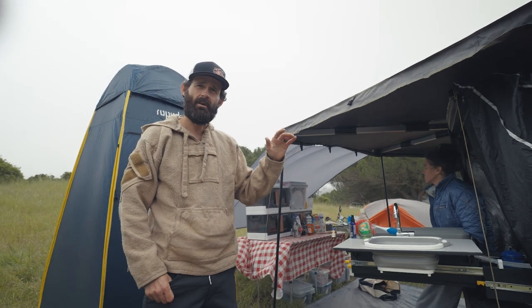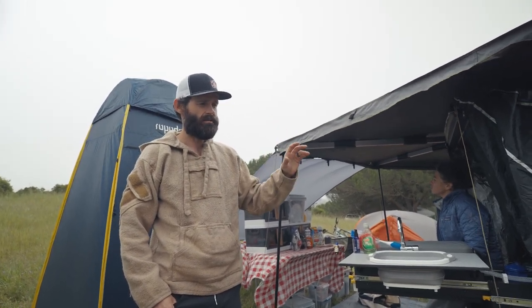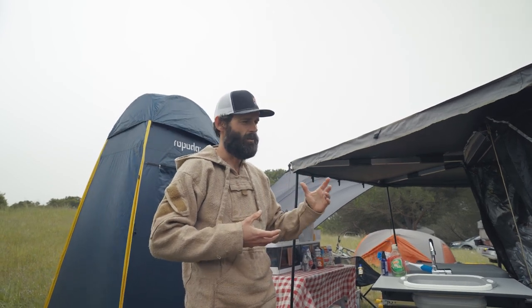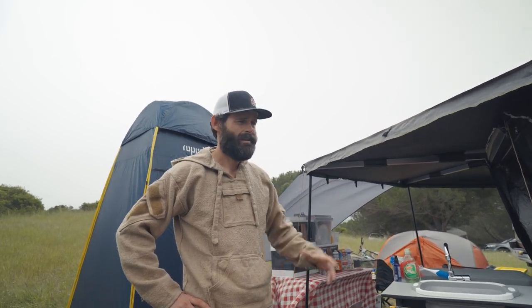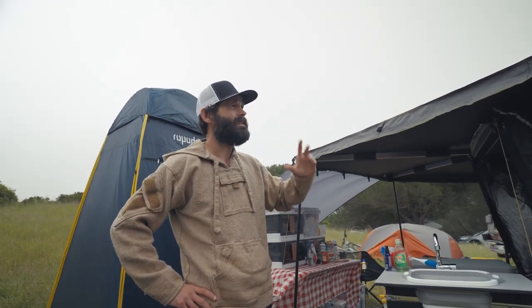For the rear I use the Deaver Adelief leaf springs with Old Man Emu shocks, and the Firestone RideRite air bag system with a Daystar cradle — so I still have articulation when off-roading. For the front I used Old Man Emu medium-duty springs. For the purpose we use it — light four-wheel-drive trails — it's absolutely amazing.